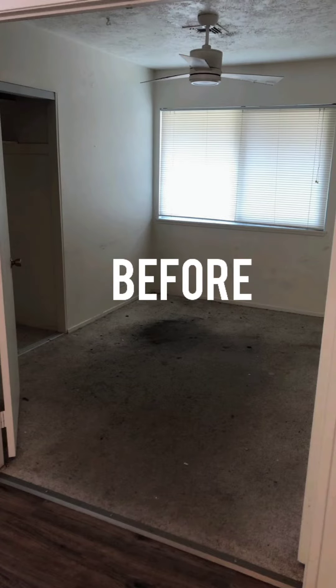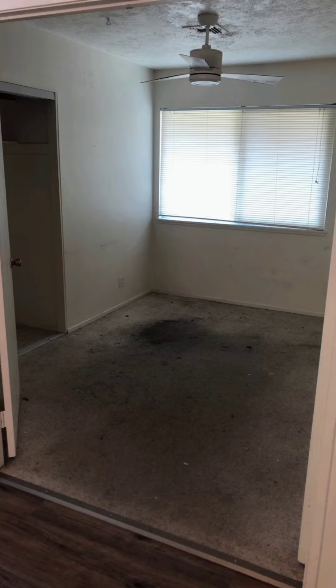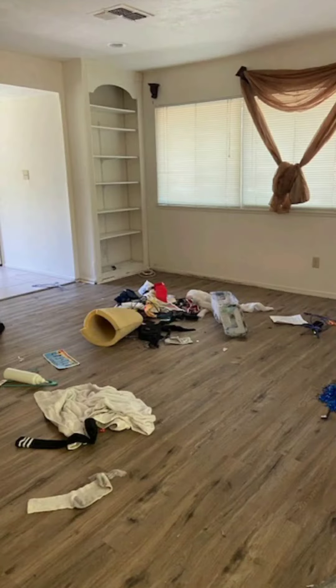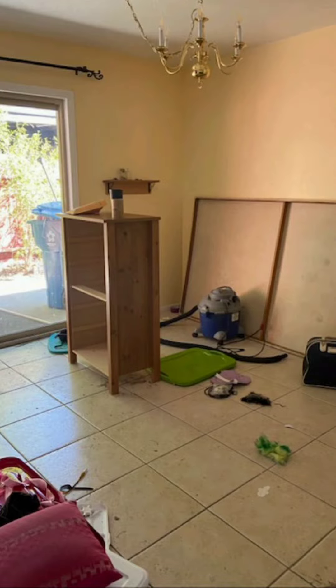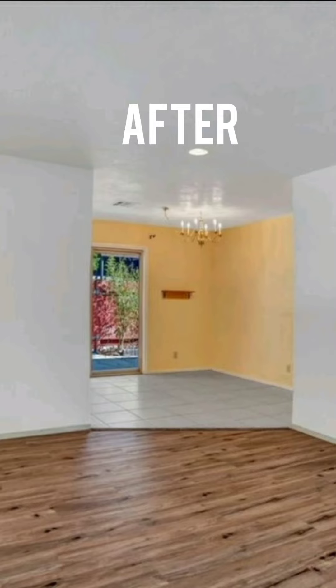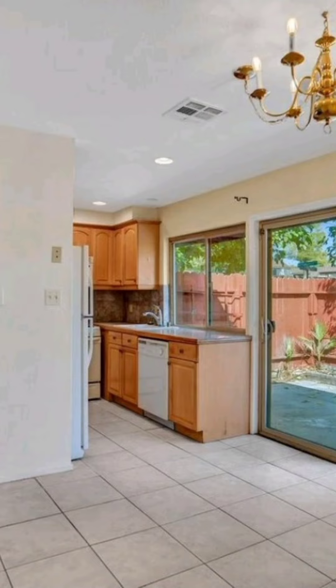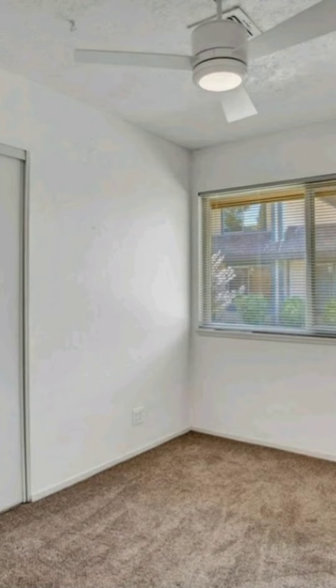I'll see you guys later. Check out these pictures. Thank you.